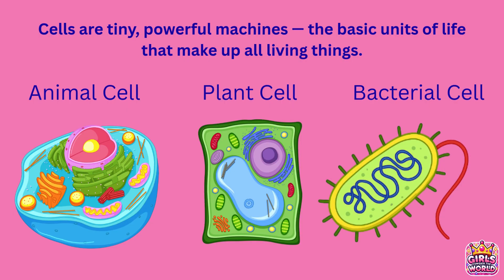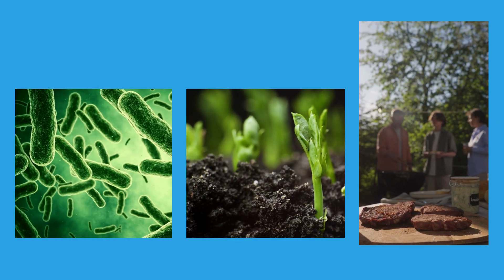Cells are tiny, powerful machines — the basic units of life that make up all living things, from bacteria to plants and people.